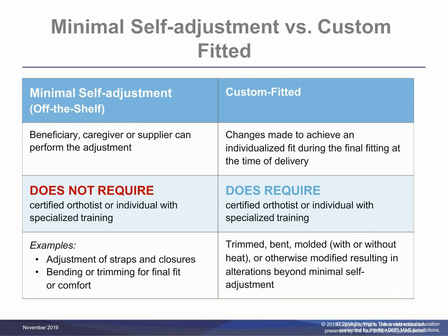Classification as custom-fitted requires more than minimal self-adjustment at the time of delivery in order to provide an individualized fit. For example, the item must be trimmed, bent, molded with or without heat, or otherwise modified resulting in alterations beyond minimal self-adjustment. This fitting at delivery does require the expertise of a certified orthotist or an individual who has specialized training in the provision of orthosis to fit the item to the individual beneficiary.